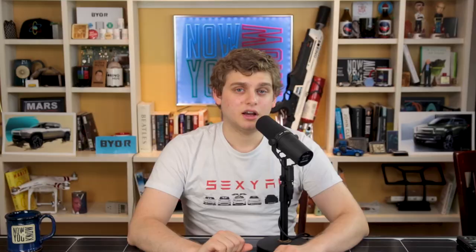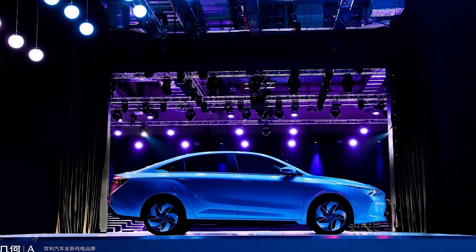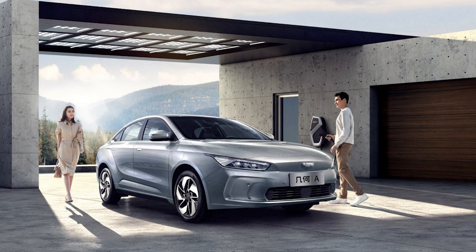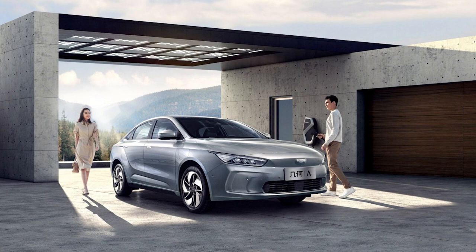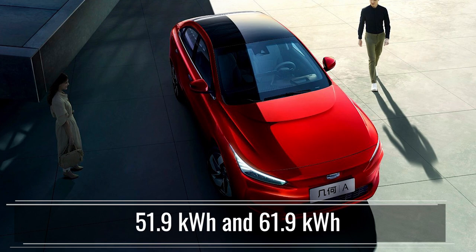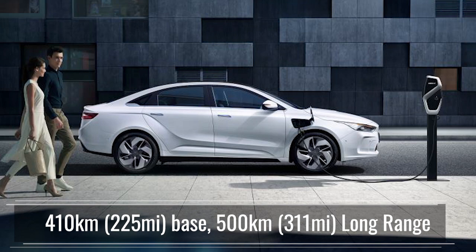Geely has just unveiled Geometry — an all-new electric car brand. Geely owns many manufacturers including Volvo and is a Chinese car company. They plan to launch 10 pure electric vehicle models in multiple segments including sedans, SUVs, crossovers, and MPVs by 2025. Their first vehicle unveiled was the Geometry A, an all-electric sedan with a standard battery of 51.9 kWh and a long-range of 61.9 kWh. The standard has a 410 km range (225 miles) and the long-range has 500 km (311 miles), using the NEDC standard.